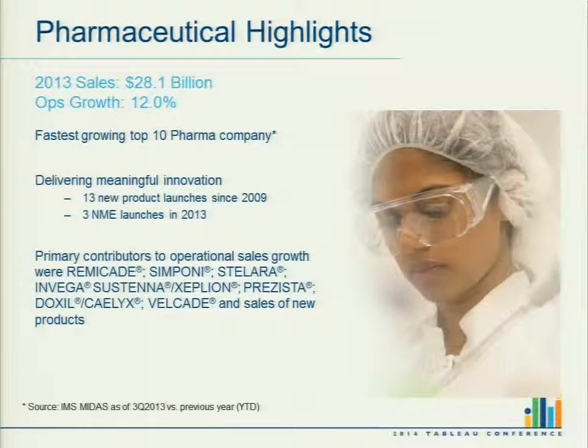A little bit about Janssen and where we sit. We sit in the pharmaceutical sector. We had sales of about $28 billion in 2013 with growth of about 12 percent. Beyond our financials, we've been able to launch 13 new products since 2009, three of which have been new molecular entities — novel solutions to treat diseases — providing our doctors and patients with a lot more options.